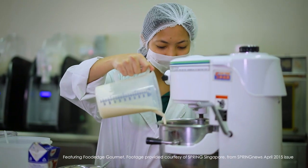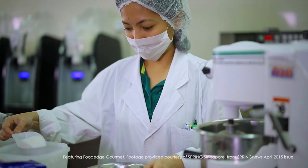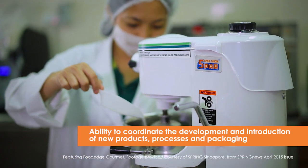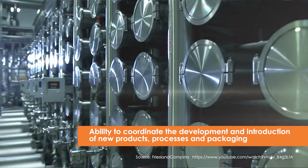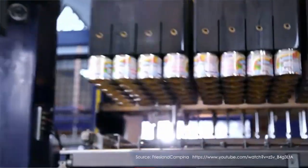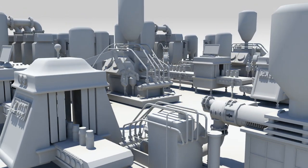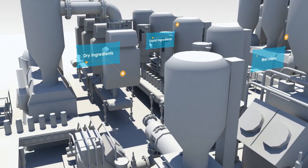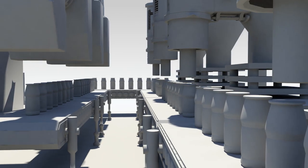This joint degree programme will deliver confident graduates with the ability to coordinate the development and introduction of new products, processes and packaging which are in compliance with legal requirements, meeting safety, quality, hygiene, cost and environmental needs.